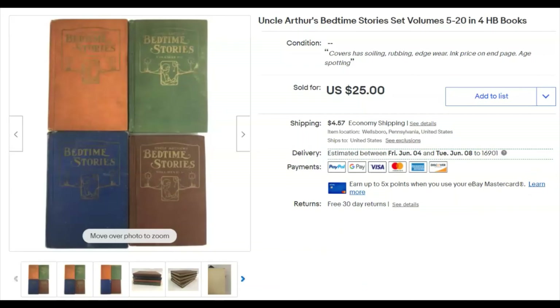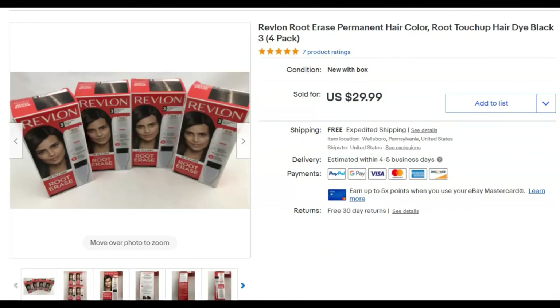Revlon items — the last thing that sold for the week. I paid $12 for four of them and listed them May 3rd. They sold May 7th for $30, but one had a broken cap and the buyer complained. I just refunded them 25% of the sale and they were good with that.